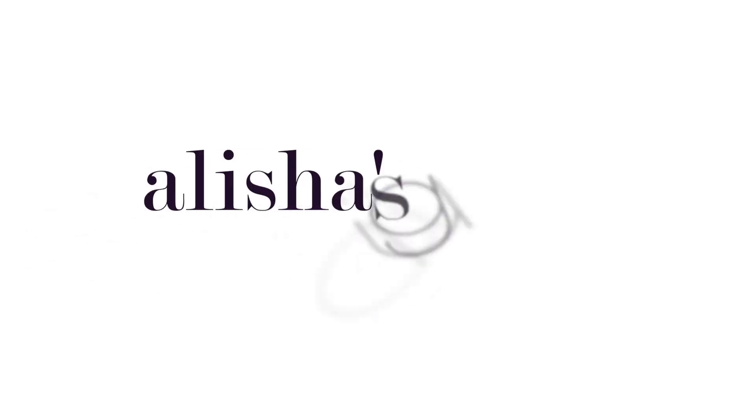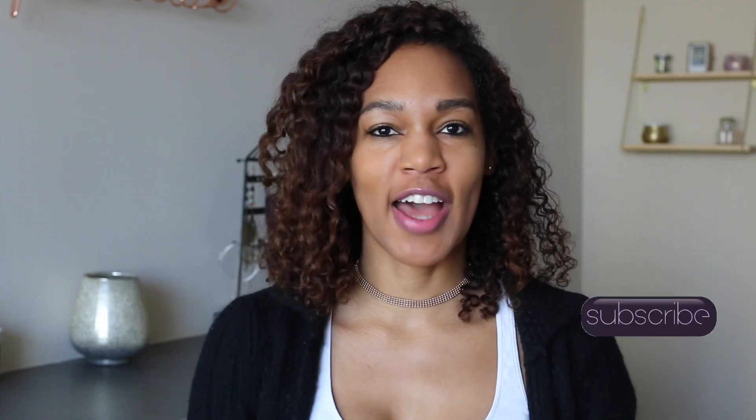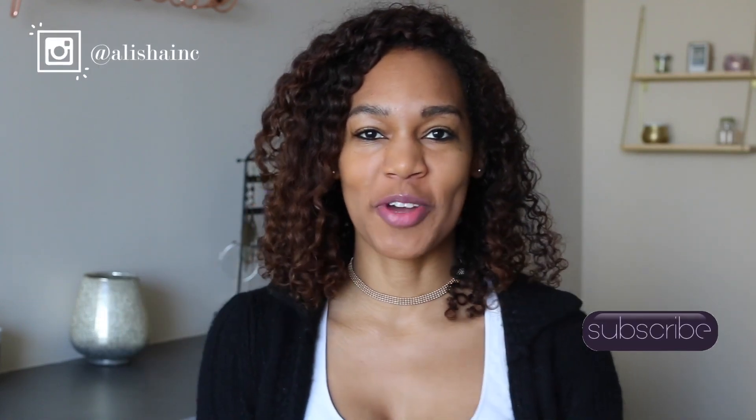As long as there's no boogers coming out of my nose, I'm good because I'm sick. Hey everyone, it's your girl Alisha. If you're new to my channel, subscribe and hit the button to stay updated.